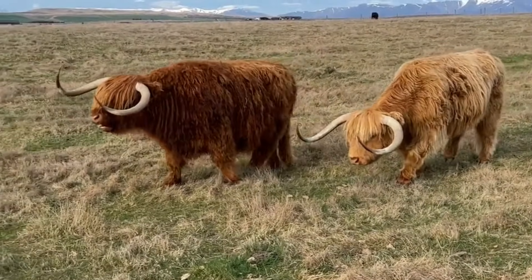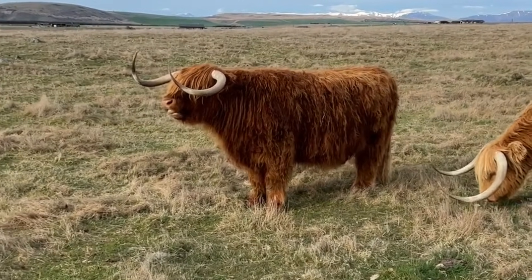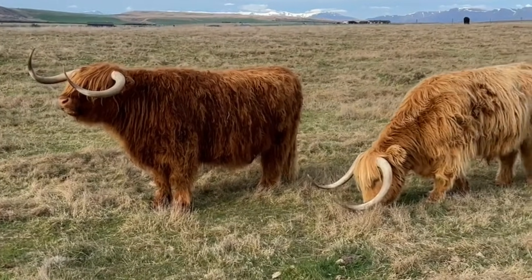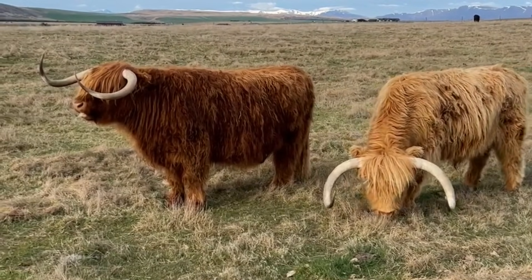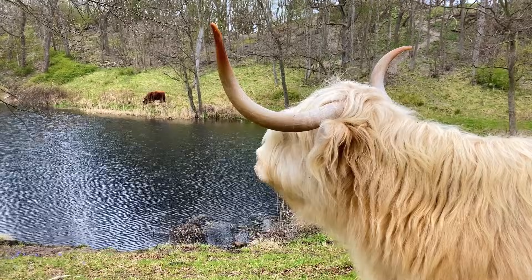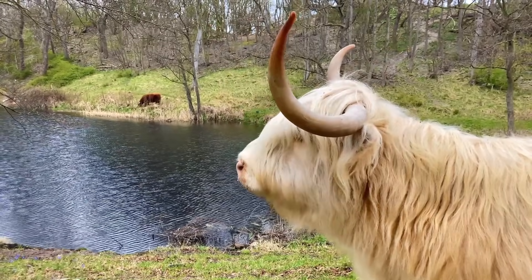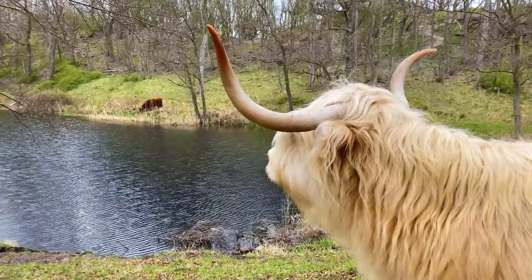Highland cow fun facts! The Highland cow is the oldest breed of cattle in the world. Originally, Highland cows had mainly black coats, but during the Victorian era, ginger coats were preferred, and so through careful breeding, the Victorians changed the cows' coats to include more lighter shades. Finally, Highland cows tend to live longer than other breeds, sometimes up to 20 years.